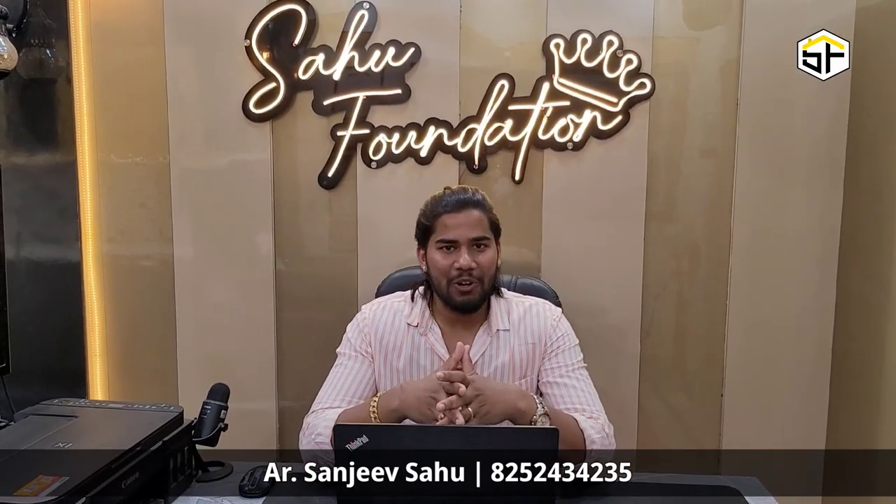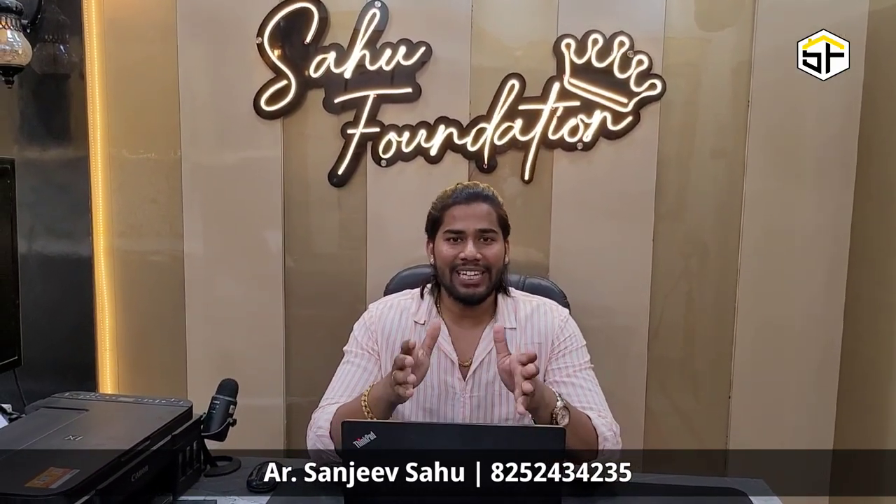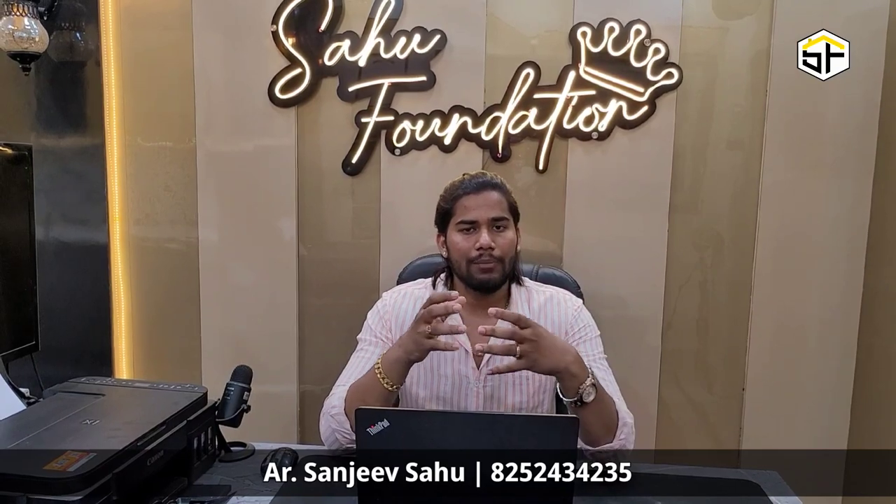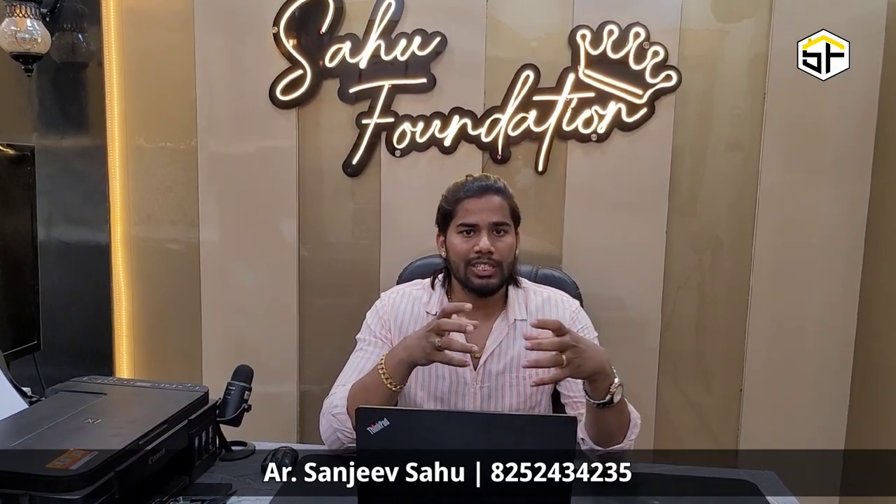Hello guys, welcome back to Sahu Foundation. Today I am going to take an exterior view. Like you have a house that has been old from outside, you want to change it, you want to construct it.